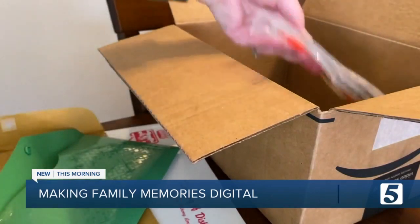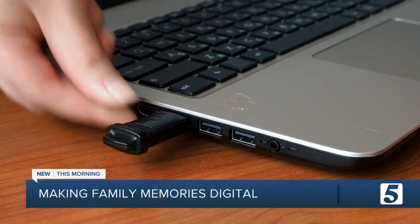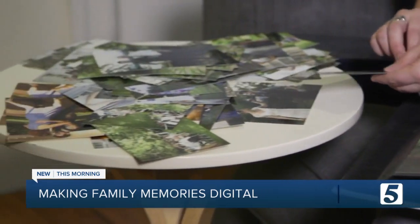Pack them in a box to send them off, and in return, you can get a thumb drive or a digital link for downloading. And don't worry, you also get your originals back.